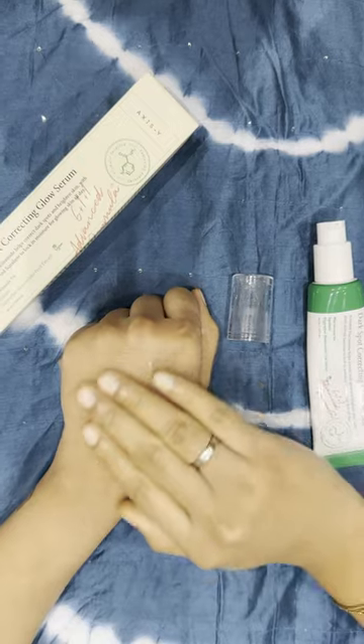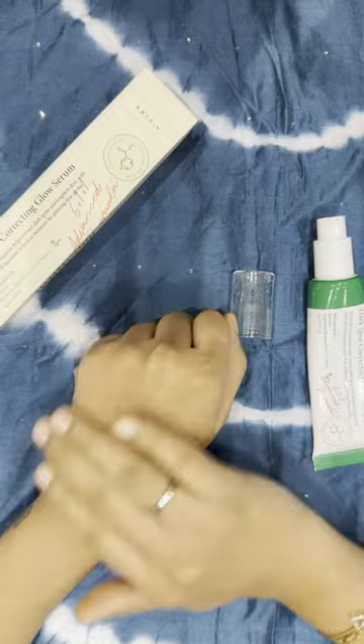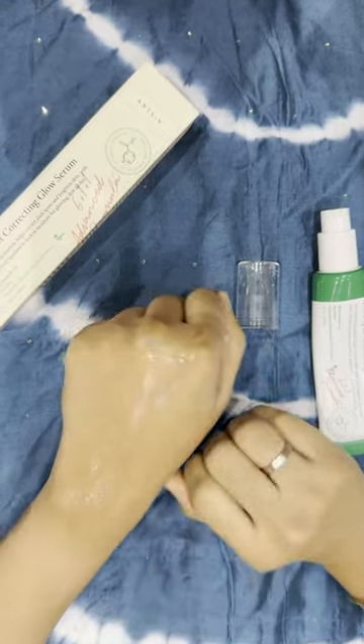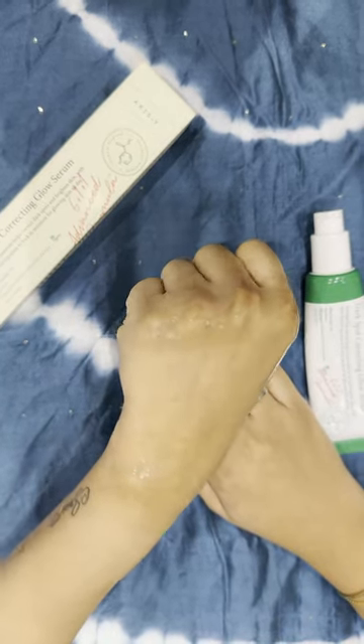Now let's dive into the good stuff. This serum boasts 5% niacinamide content that works wonders by visibly minimizing enlarged pores, improving uneven skin tone, softening fine lines and wrinkles, and getting rid of acne marks.